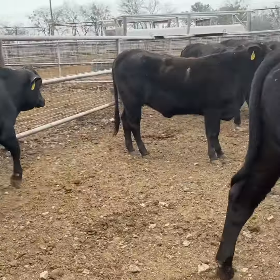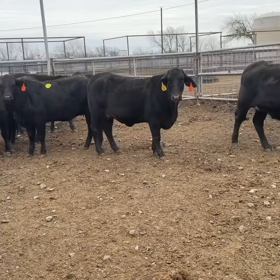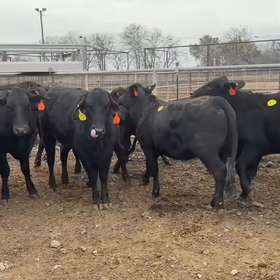They're all 7-11 squared. Good set of heifers — I like them. Again, they're F1 Branguses and they're very general. Have a blessed day, everyone. Give me a shout.